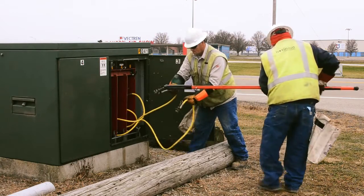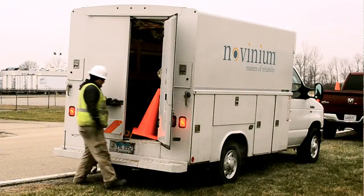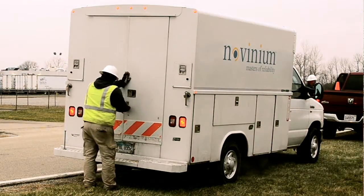Very, very pleased with Novenium's dedication to the project. They were able to mobilize several crews out here to make sure it got done, and they had some good people with some good experience, both on the 1,000 MCM cable that we have and the 500 MCM cable that was involved in the project.